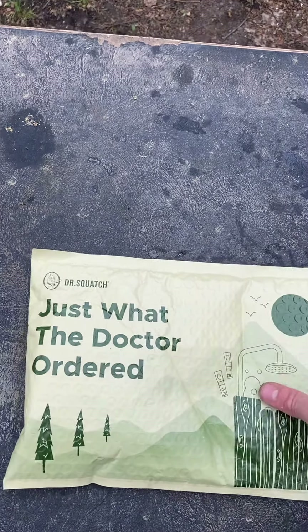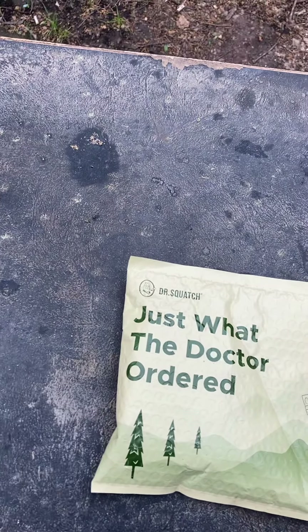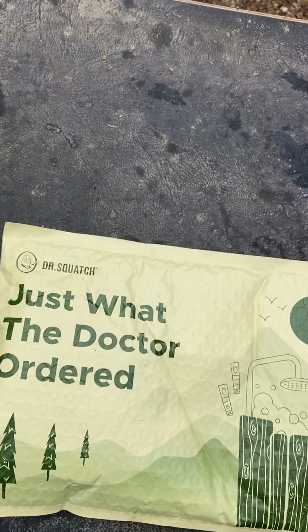I have not opened it yet. I'm not gonna show the other side because it has my address on it. I'm gonna put the camera down and pull the tab off. You pull it right here — this is where it opens.